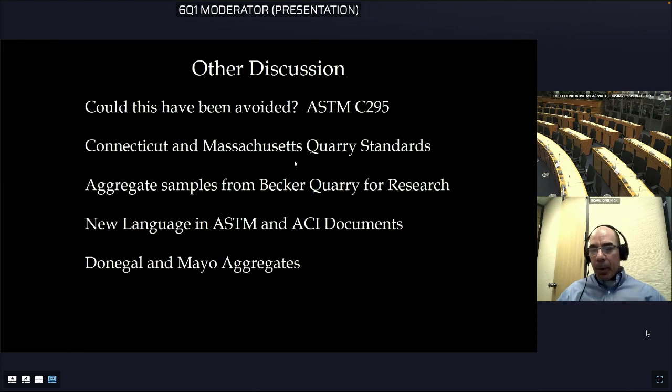There is an ASTM specification for performing a petrographic examination of aggregates in concrete — ASTM C295. Regarding the Donegal and Mayo aggregates: we know the Mayo aggregate has framboidal pyrite that causes many of the same problems as the pyrrhotite I just described. I also received some cores from Paul from the Donegal foundations and have done some preliminary work, which has shown really excellent preliminary results, though I haven't gotten to the extent of work that Dr. Lehman has.